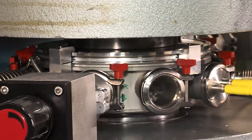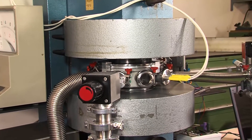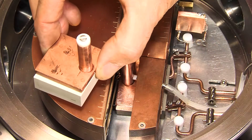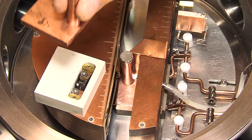The Cyclotron consists of a vacuum chamber measuring 150 mm in diameter, an electromagnet, an accelerator system, and an ion source. High vacuum conditions of 10 to the power of minus 6 millibar are reached in the vacuum chamber.